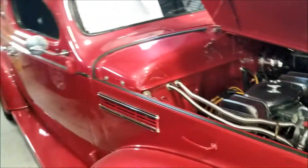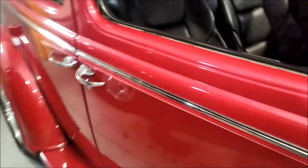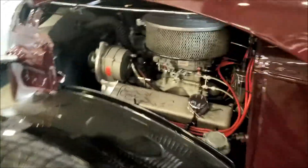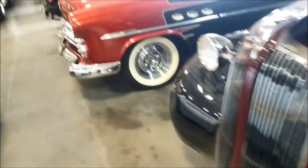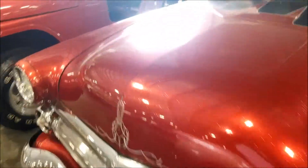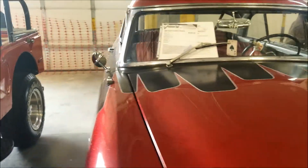Check out the inside - nice black, nice and clean. All these cars are nice and clean, very well taken care of. Look at the motors and everything - clean. These guys specialize in just selling classic cars.